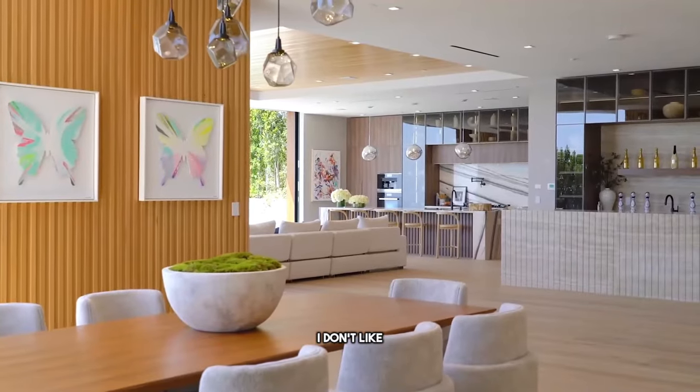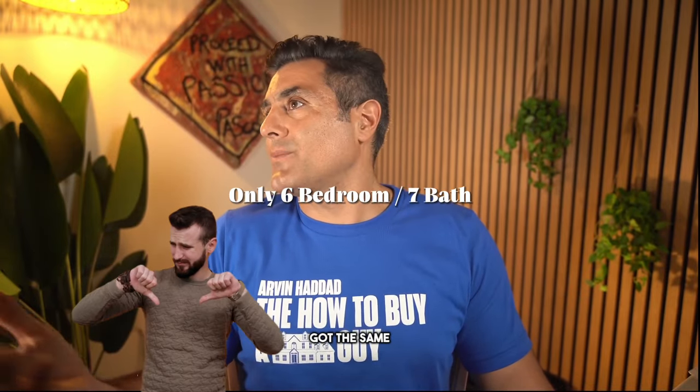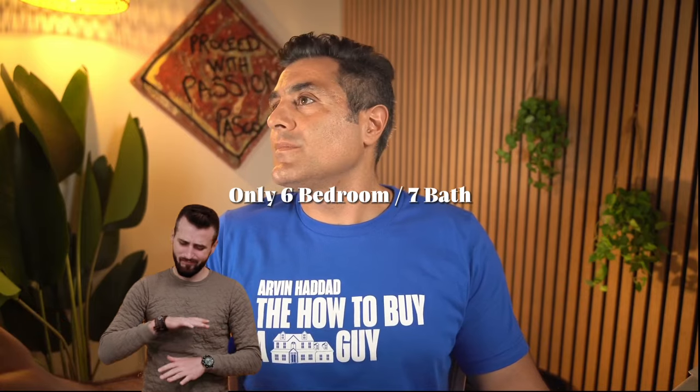The second thing I don't like about this property is it's got six bedrooms and seven baths. I've got a house in Woodland Hills — it's got the same. Our houses are the same.